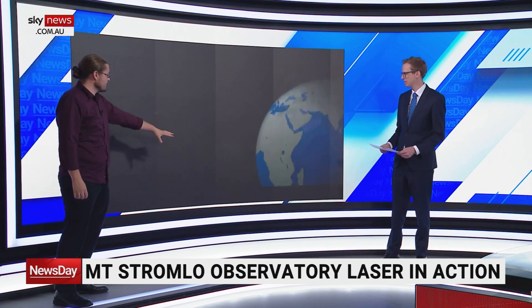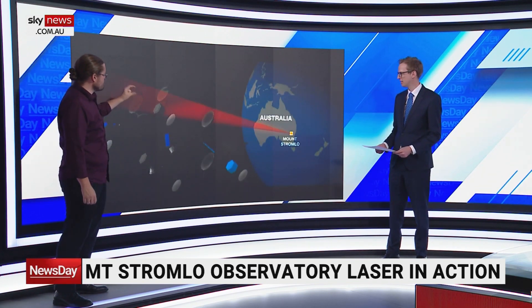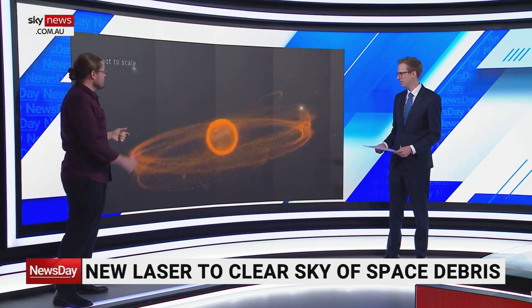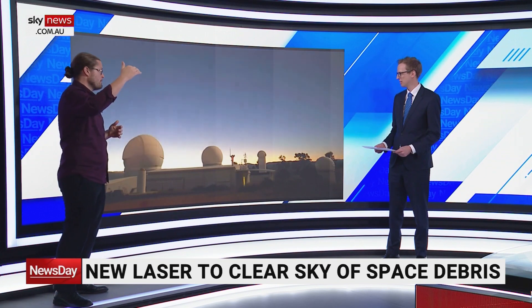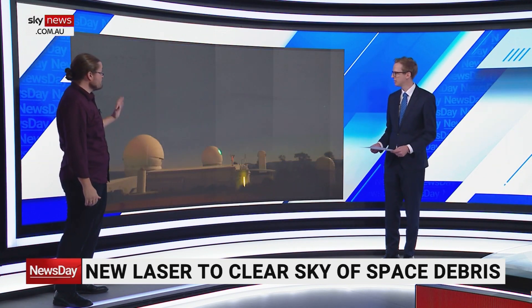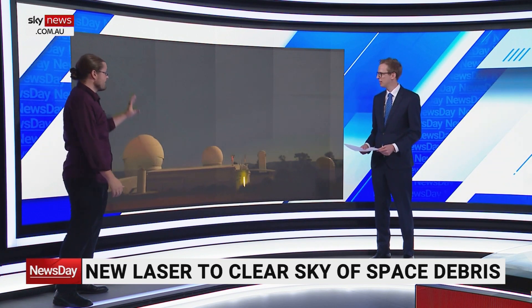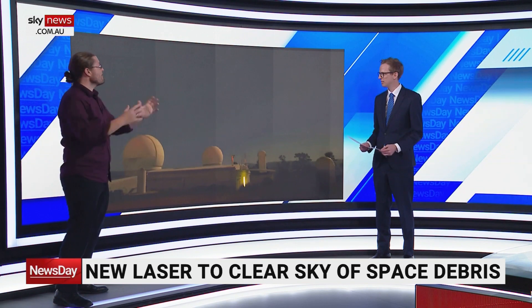This is on top of Mount Stromlo, just outside Canberra, where we use these lasers. You use one laser to track or find the objects — we're talking about finding an object a couple of centimeters wide, thousands of kilometers above the Earth. Then you have another laser come along, once you know where the piece of debris is and nothing's in the way, to actually de-orbit the junk.